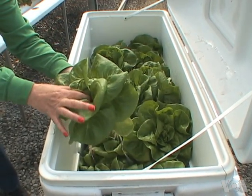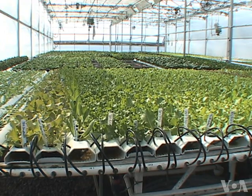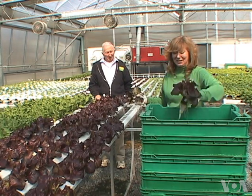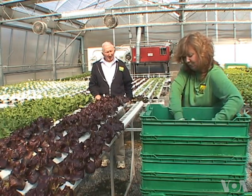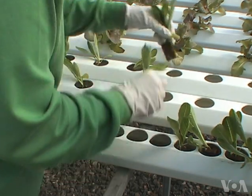Taylor harvests 4,000 of those in her two hydroponic greenhouses each week, all year round. That's why she named her farm Endless Summer Harvest. She has a dozen part-time employees and frequent visitors from around the world.